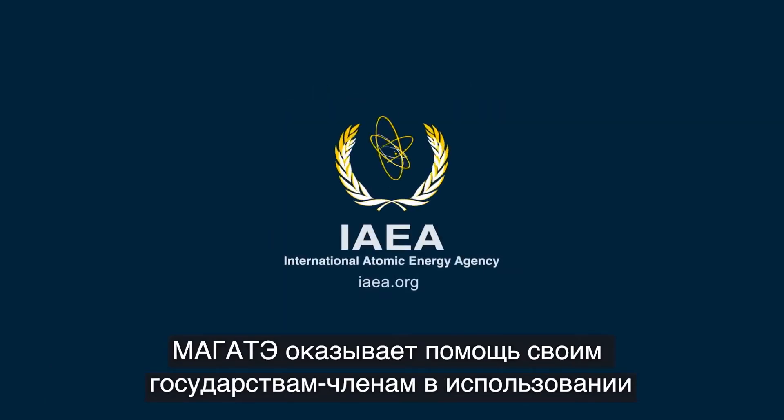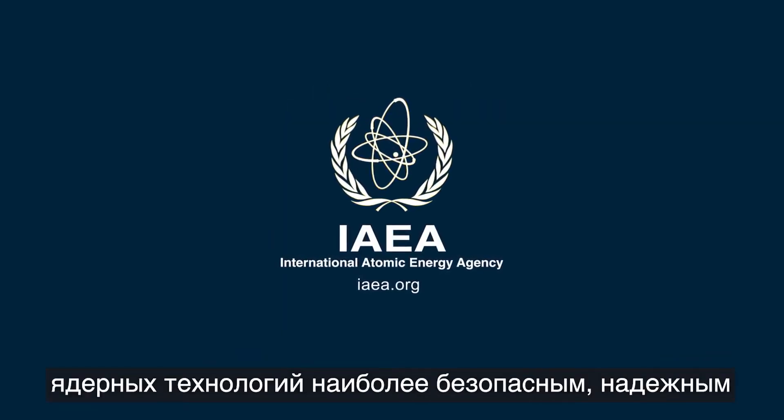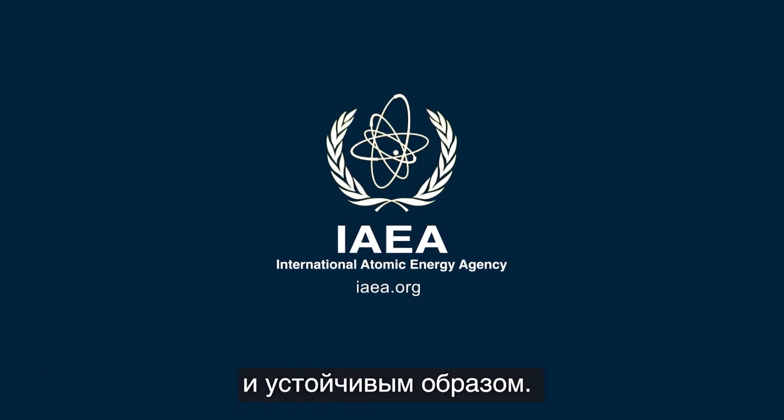The IAEA supports its member states in using nuclear technologies in a safe, secure and sustainable manner.